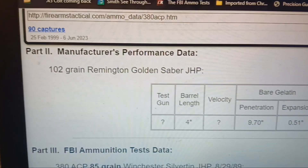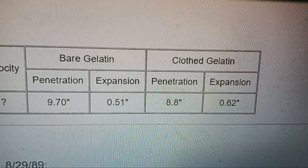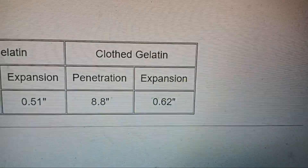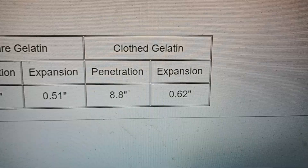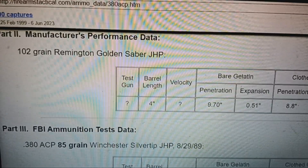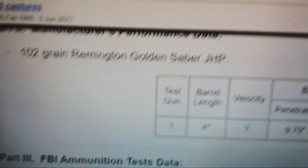From Remington, using a four-inch barrel: only 9.7 inches of penetration in bare gel with 0.51-inch expansion, and in cloth gelatin 8.8 inches with 0.62-inch expansion — though we don't know if that means four-layer denim or FBI-style heavy clothing. Even from Remington that's not very good, and that's a round I've recommended because its higher grain weight should retain momentum better.